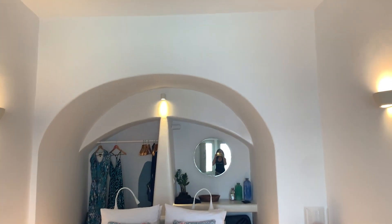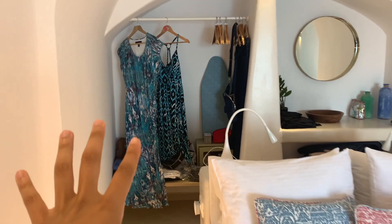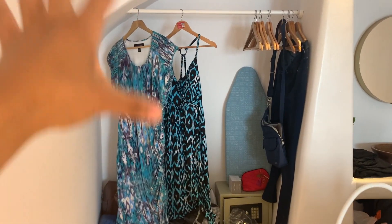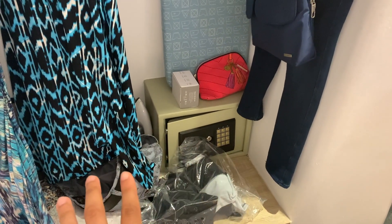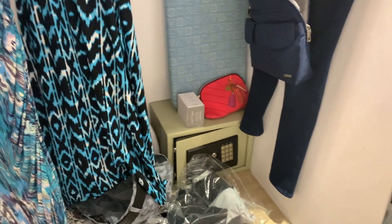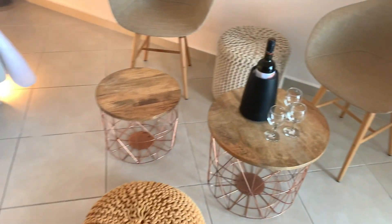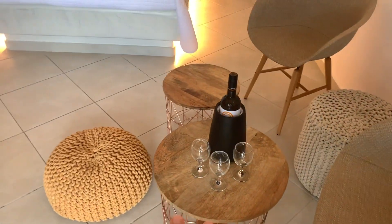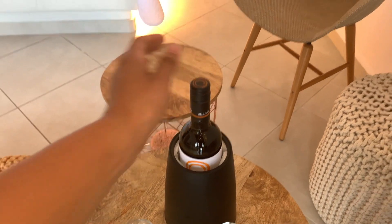Over here we have the little refrigerator area. This is the main room. You have your closet over here — well, not really a closet, but it's more of where you can hang your clothes. They also give you a safe over here, so if you want to put any of your valuables, you can put it in there. And then you have your mirror area and then more space down here.